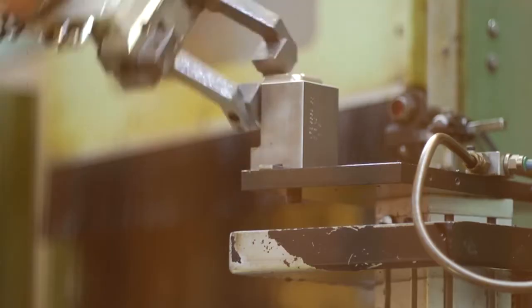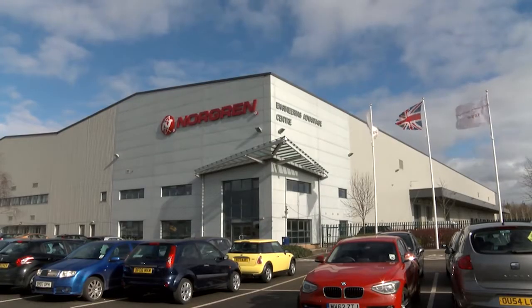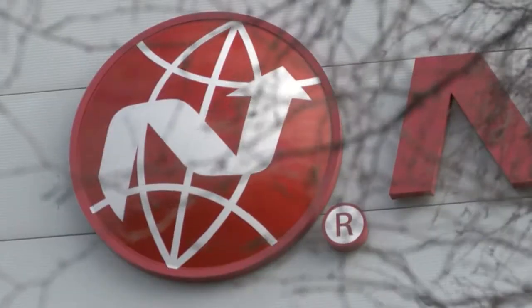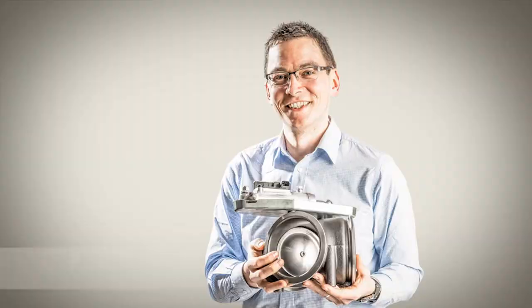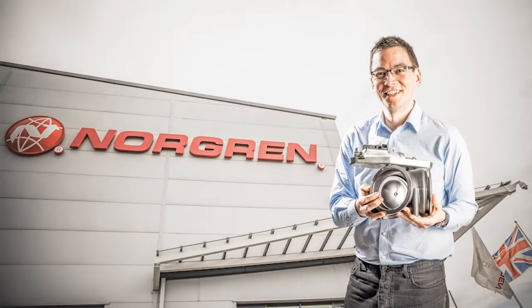Norgren is a global fluid controls manufacturer who make products for rail, medical and automotive sectors. We have quite a diverse product range. My name is Chris Narborough. I'm a design engineer and I work for the advanced engineering team.